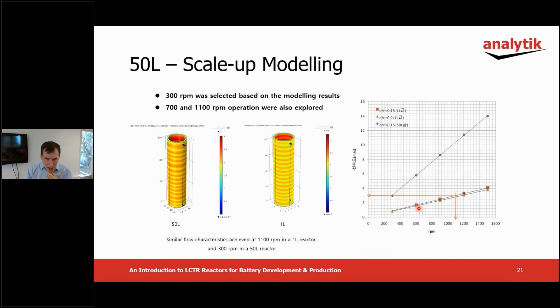At 600 RPM in the one liter reactor, the linear velocity is 1.8 meters per second. And in the 50 liter reactor, it's 5.9 meters per second — almost three times higher at the same RPM. In this case, 300 RPM was selected as the likely best conditions for scaling the process.